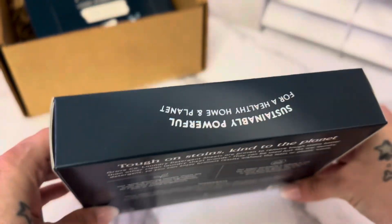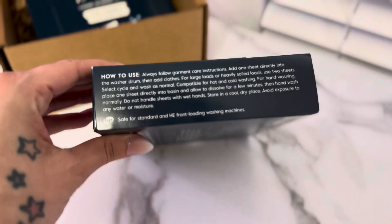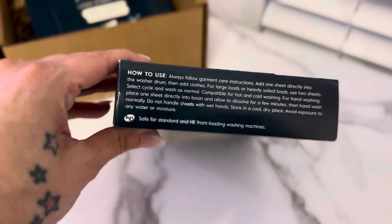I love that these are super compact and space-saving, they're environmentally friendly, and they work with high efficiency machines. One box is 32 loads of laundry as well.